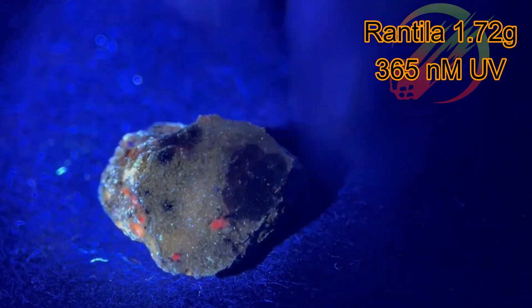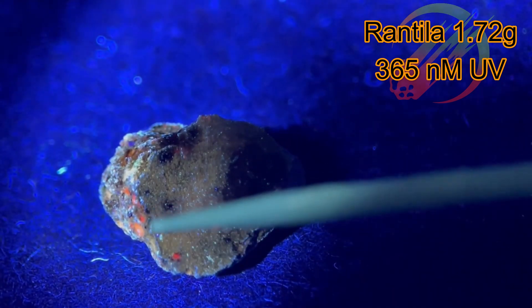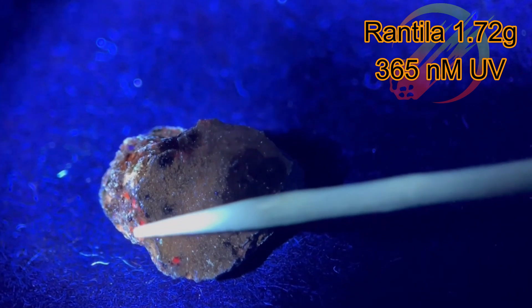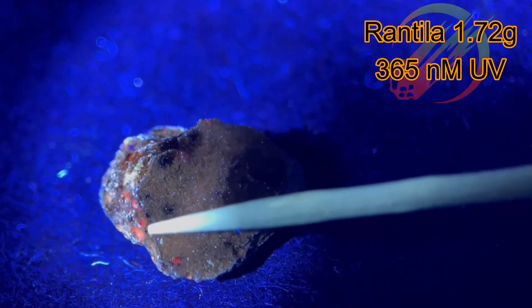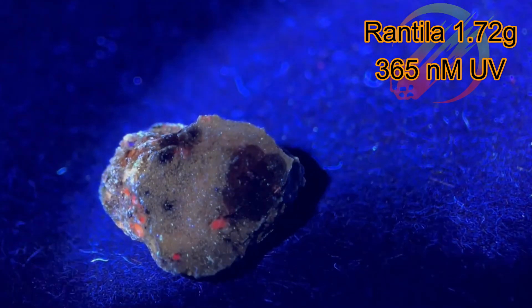Now let's see what else we can find. Right here on the side, just under the fusion crust, next to some small red crystals, we've got our first orange crystal. And that is all just on the side of the fusion crust.